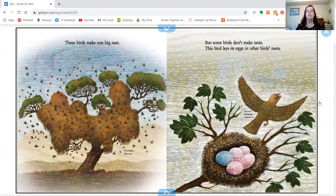But some birds don't make nests. This bird lays its egg in other birds' nests — it doesn't bother making its own.